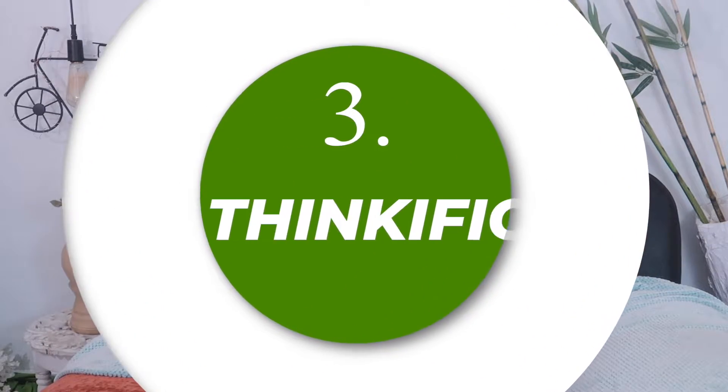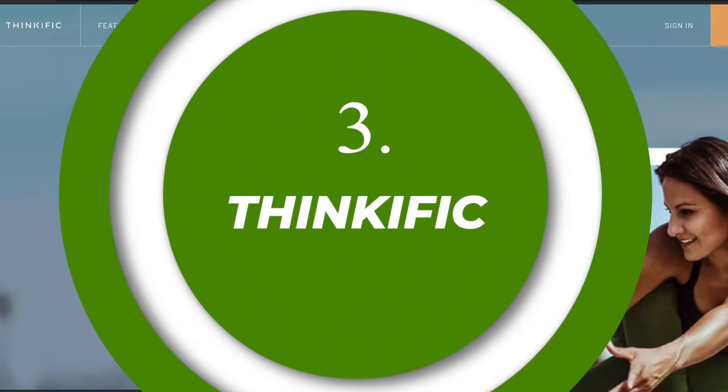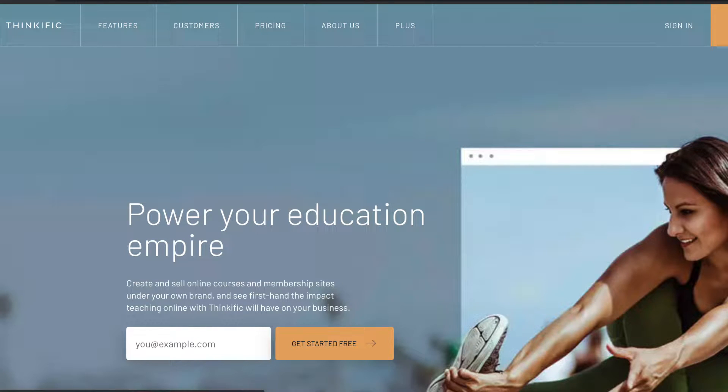The third program is Thinkific. Thinkific is a competitor of Teachable and is in the same industry of e-learning. The platform helps course creators create amazing and beautiful courses and sell them online. Thinkific's professional plans also start from close to $100 and they also provide a recurring 25 to 30% of the commissions generated from each successful client.